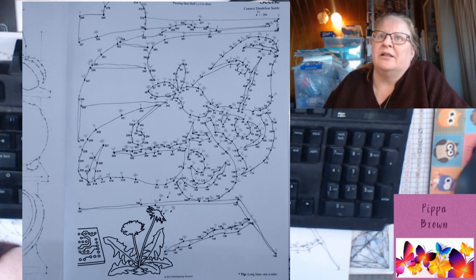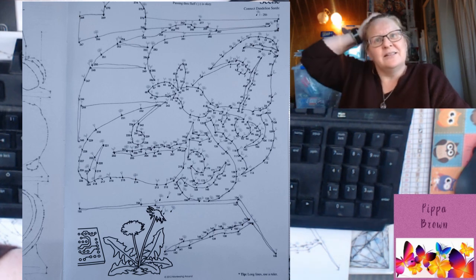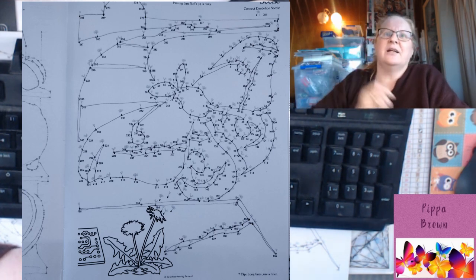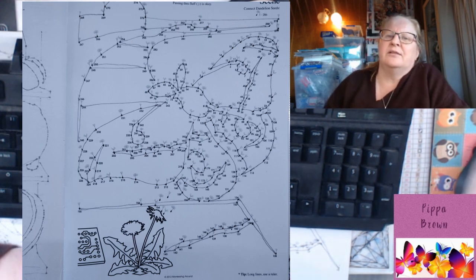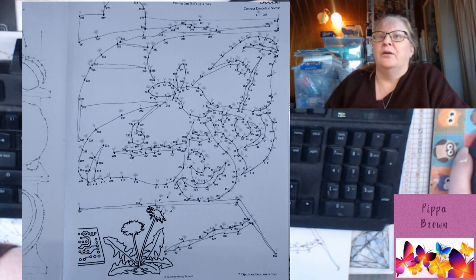Monarch butterflies migrate to escape the cold — they are the only insect that migrates an average of two and a half thousand miles to find a warmer climate. The iconic North American monarch has been greatly affected by extreme weather events, going through drastic dips and spikes in numbers over the past several decades. The overall pattern continues to point downward, with a 95% population decline over the last 20 years, though conservation efforts are helping — there were more monarch butterflies migrating in 2015 than in 2014.